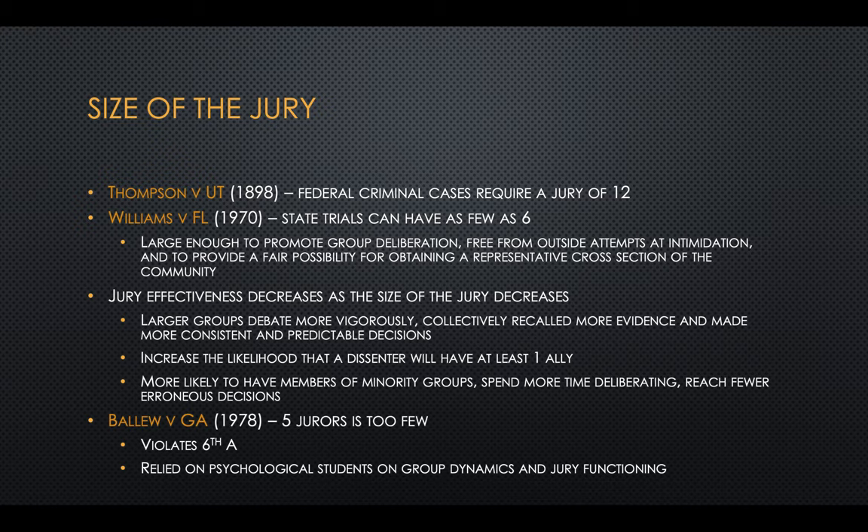How effective a jury is depends on its size. As the size of the jury decreases, its effectiveness decreases. Larger groups debate more vigorously, collectively recall more evidence, and make more consistent and predictable decisions. It also increases the odds that someone who disagrees will have at least one ally, means we're more likely to have members of minority groups, and they're more likely to spend more time deliberating and reach fewer erroneous decisions.